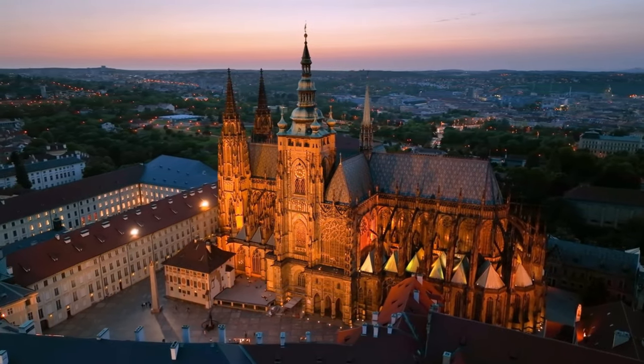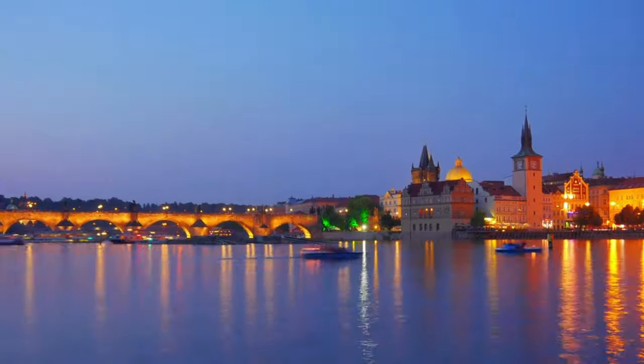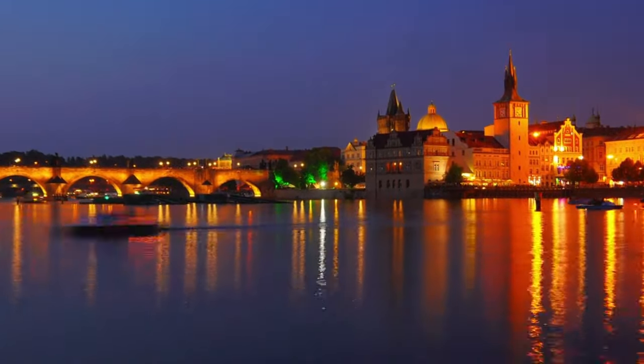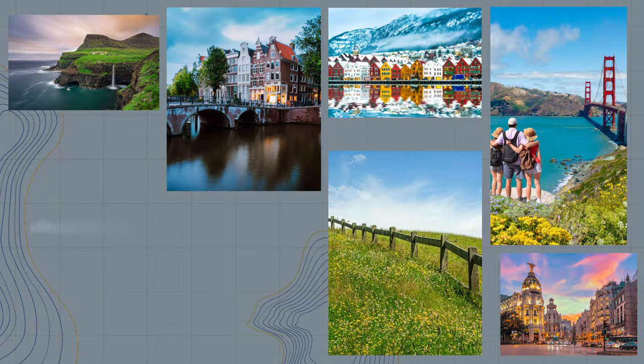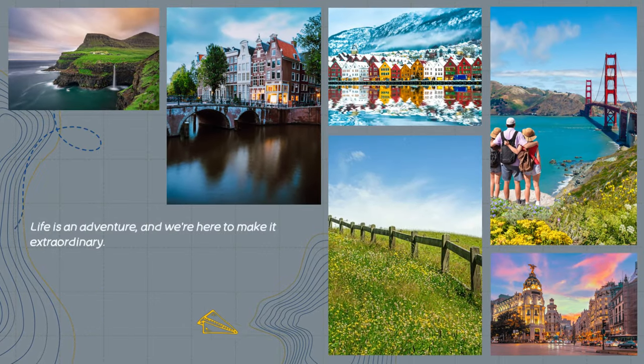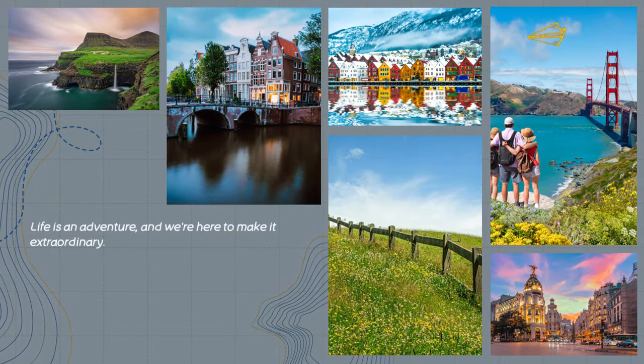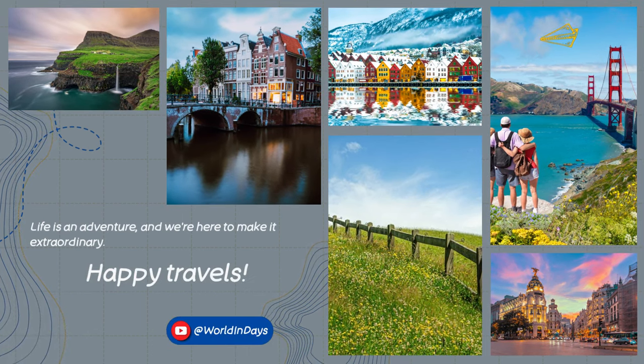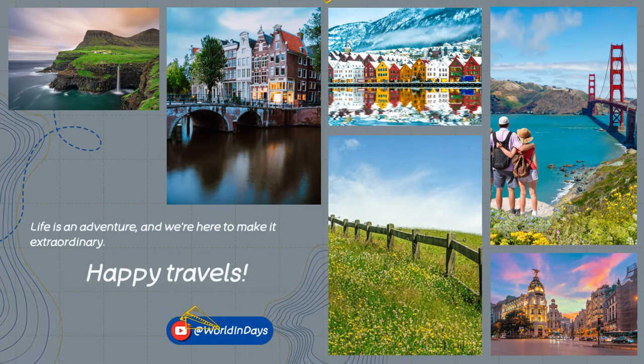Subscribe and follow us on our social media channels, and turn on notifications so you never miss an opportunity to explore the world, one city at a time. Until then, keep wondering and keep discovering the stories that make each corner of our world uniquely captivating. Safe travels and see you on our next adventure.